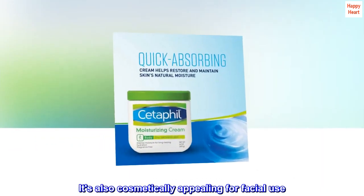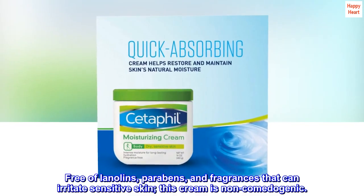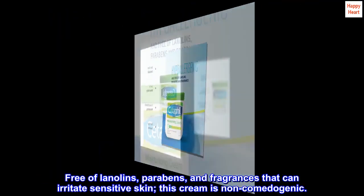It's also cosmetically appealing for facial use. Free of lanolins, parabens, and fragrances that can irritate sensitive skin — this cream is non-comedogenic.